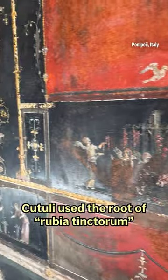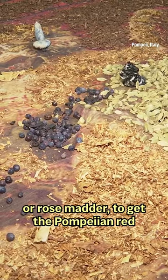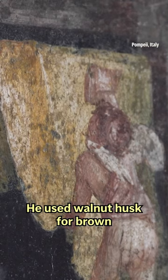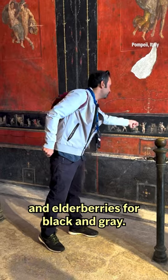Coutulli used the root of rubia tinctorum, or rose madder, to get the Pompeian red seen on the fresco of Perseus and Andromeda. He used walnut husk for brown and elderberries for black and gray.